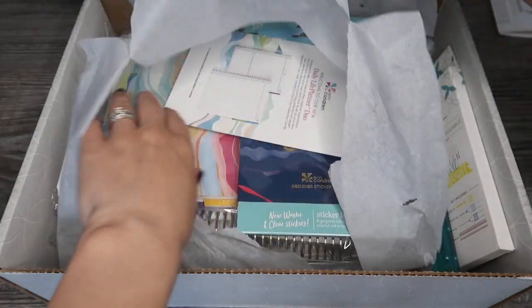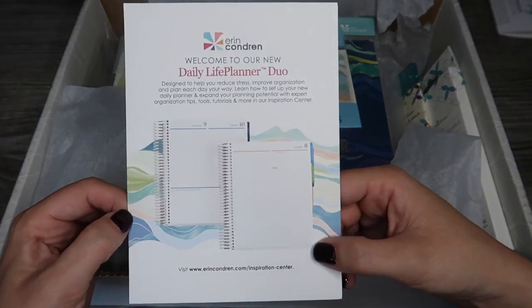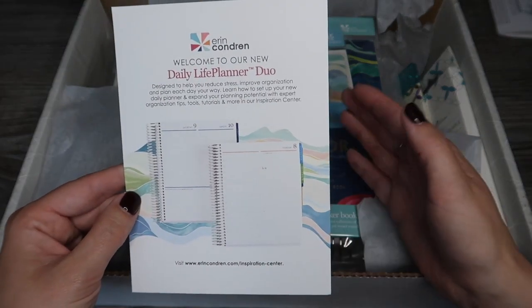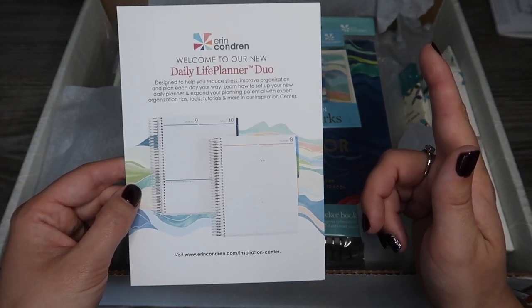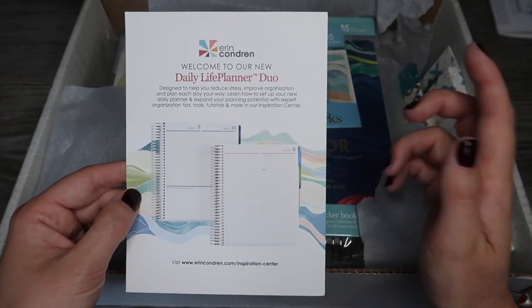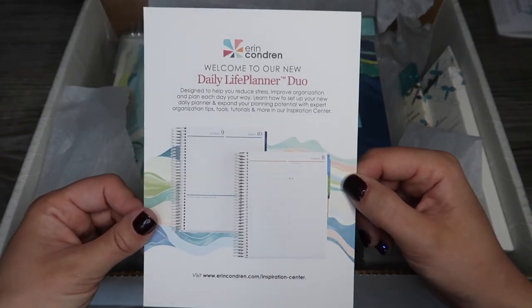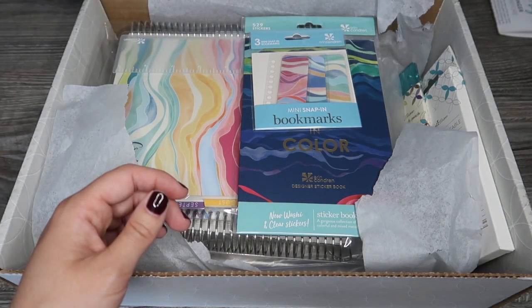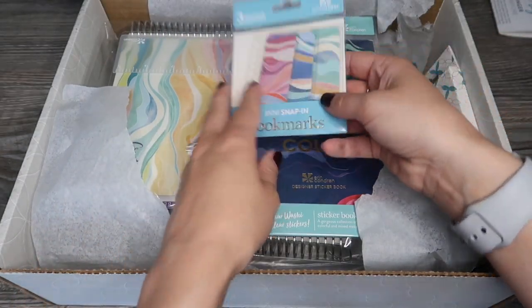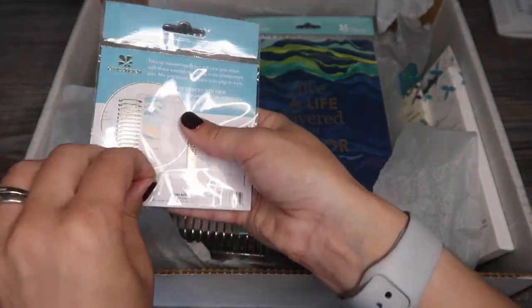So I got the daily life planner duo. As part of this you get a cover on each of the planners, and you also get this card which includes a code on the back to get your next cover for free. This is valid for like a year, so next time I place an order I can get a different personalized cover for free - that's a pretty good deal.